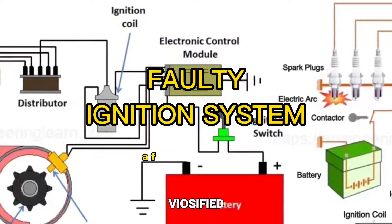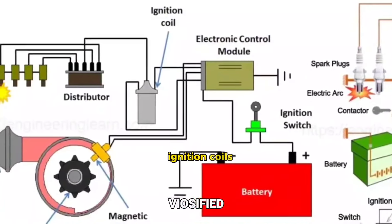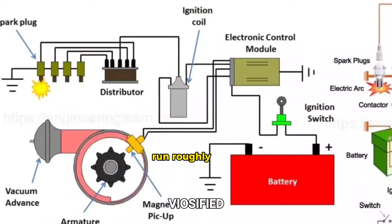Faulty ignition system. A faulty ignition system, including bad spark plugs, ignition coils, or a distributor, can cause the engine to misfire, run roughly, or stall.